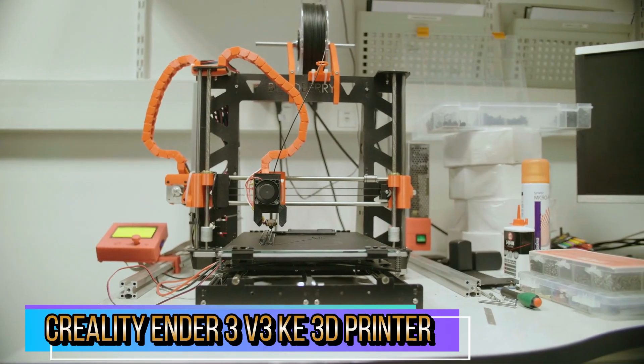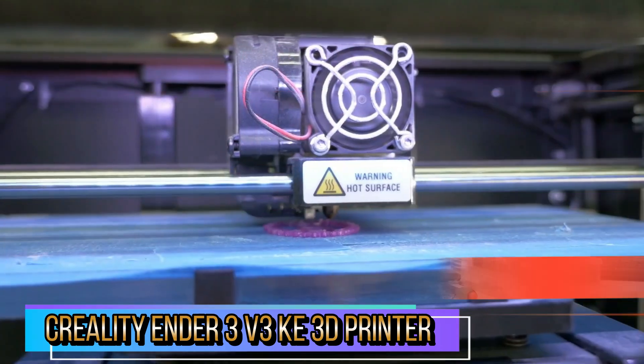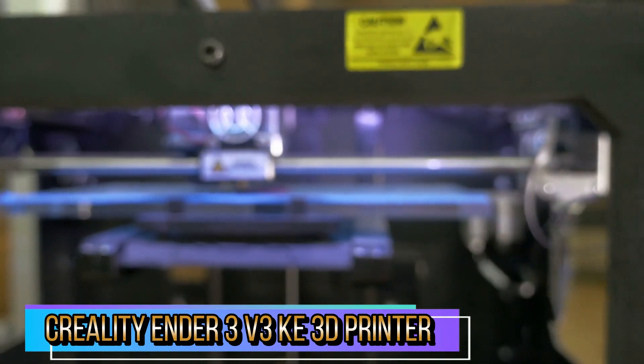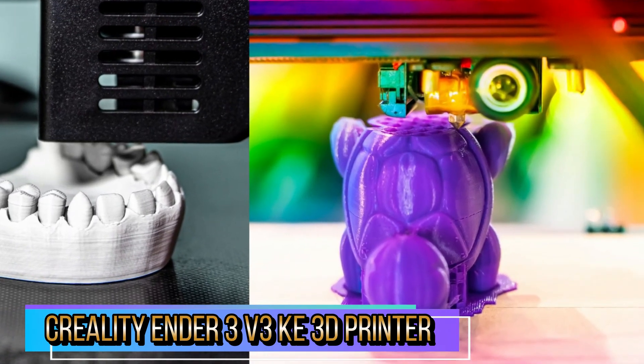The Creality Cloud app also has many free models to select from, which significantly improves the performance of the device. Intelligent self-testing of Z-offset, automatic leveling, and more are available with just a single tap. It can also be controlled from a smartphone or PC via Wi-Fi.